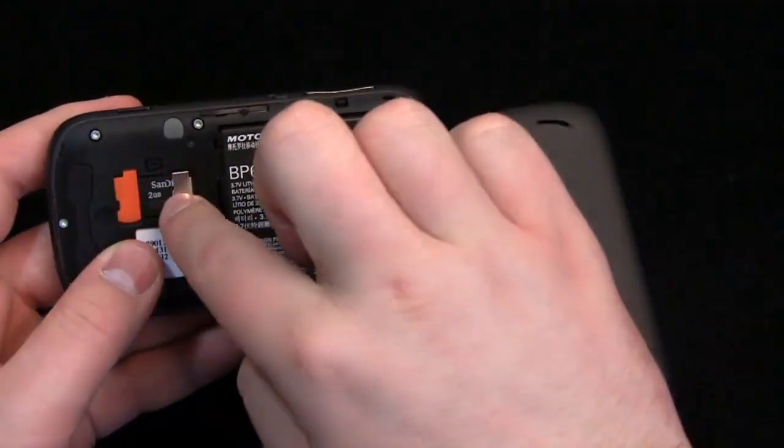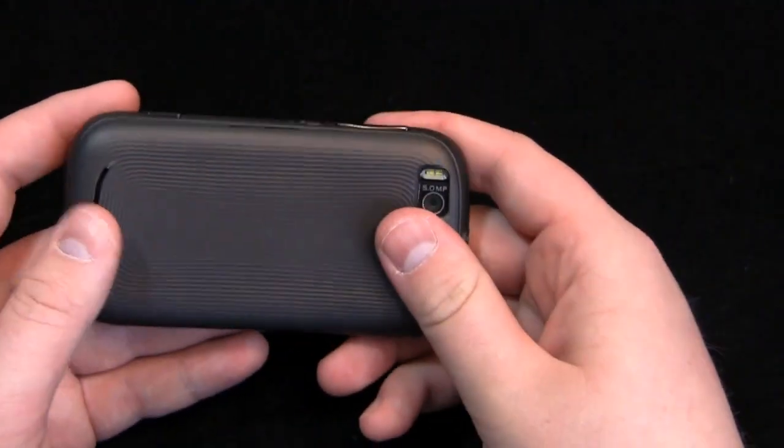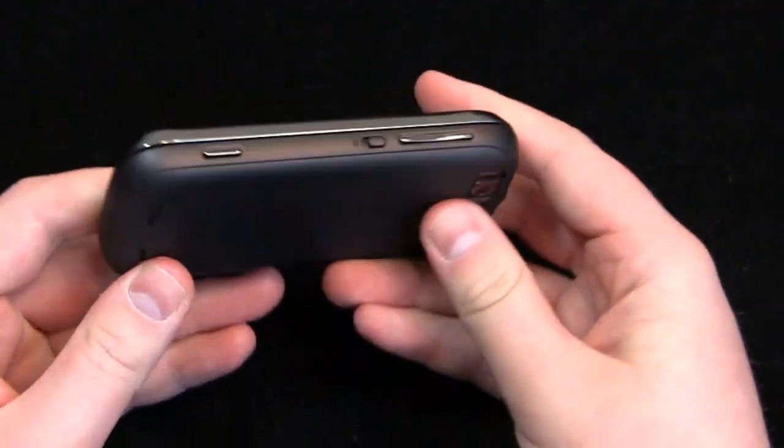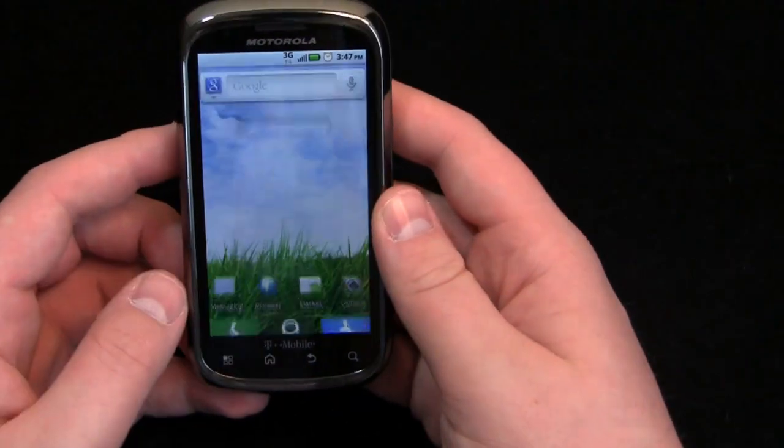Your micro SD card slot is back here under the battery door, and you have a 2 gigabyte micro SD card that comes pre-installed out of the box. Of course it can go up to a higher capacity, but the 2 gigabytes is what T-Mobile includes out of the box.